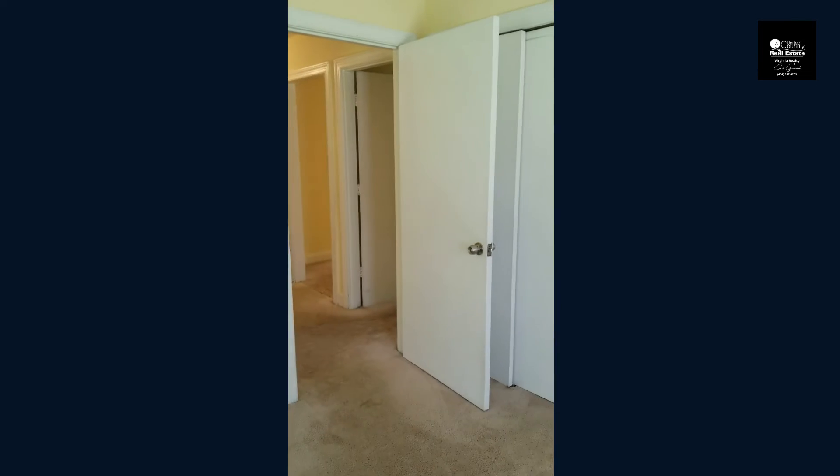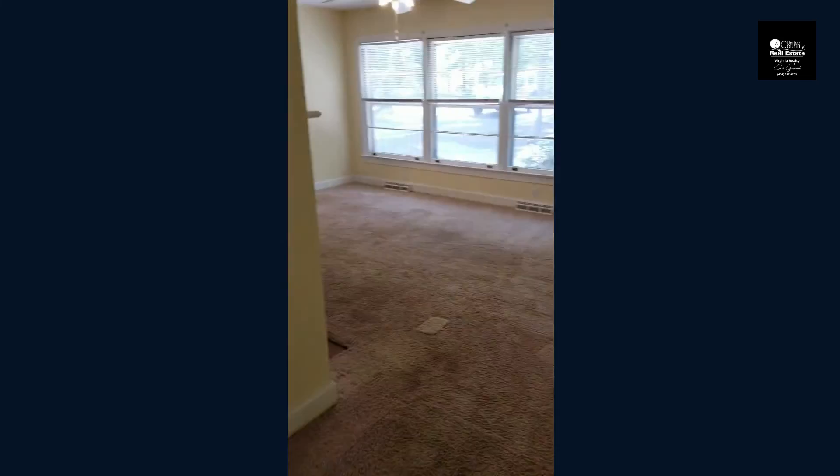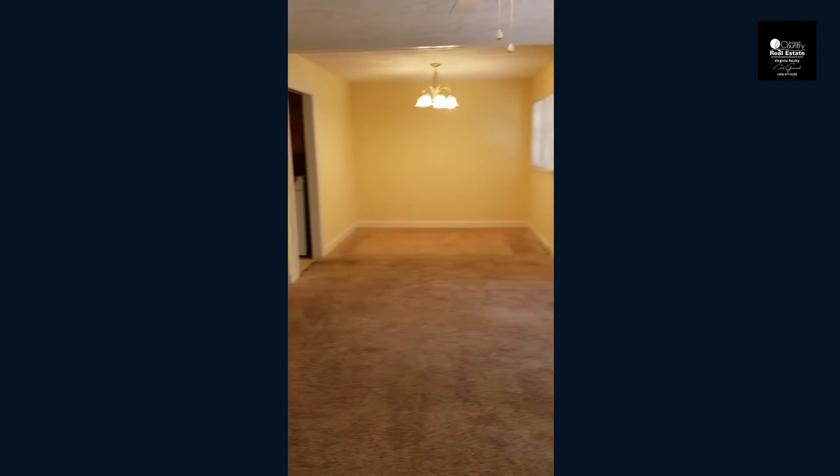At the very end of the hall, you have your final bedroom. This one is a little bit smaller than the last one we were in, but still has a spacious closet. And it goes directly back into the living room and dining room area.